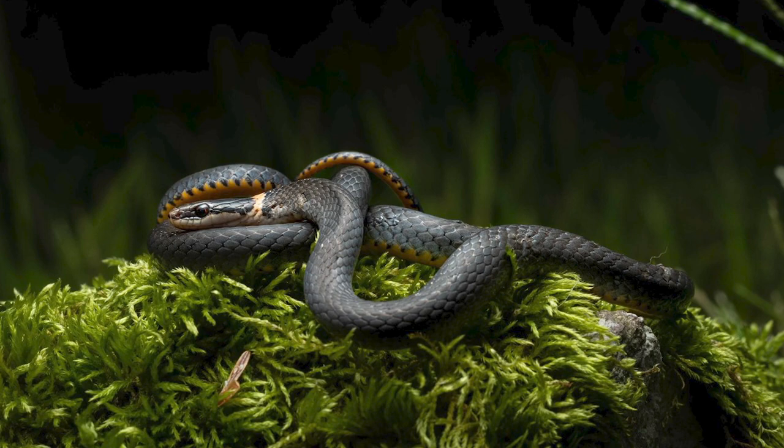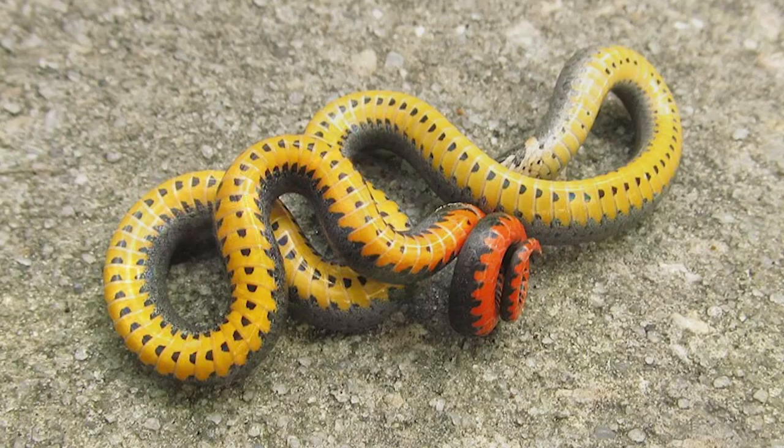If cornered, ring-necked snakes will curl their tails up, revealing their bright underside colors, and hopefully frightening off any attacker. They can back this up with venom delivered through rear-facing fangs, but biting is an absolute last resort.